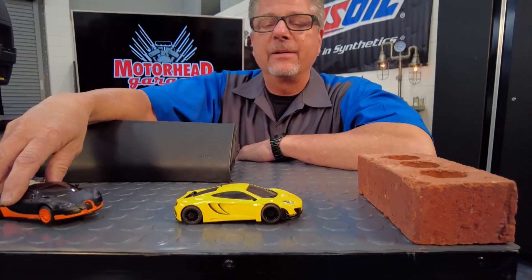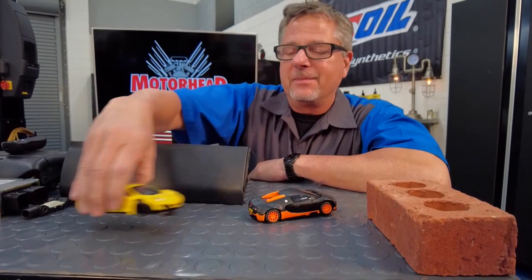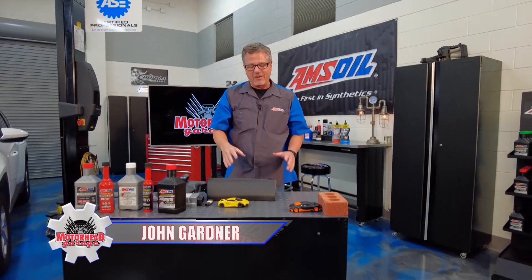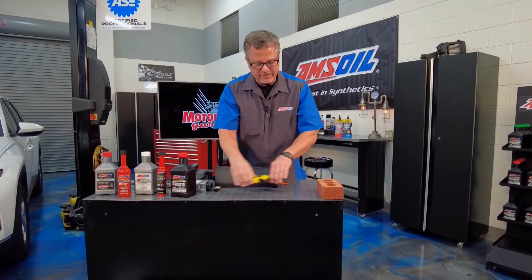What would happen if my Bugatti ran into my McLaren on the side? That would be terrible — they're high dollar cars. But let's take the Bugatti and smack it into the brick. Welcome to this AM's oil tech tip. We're talking about airbags, and that matters. Let me show you why.